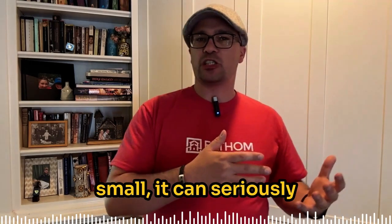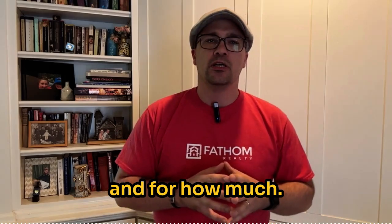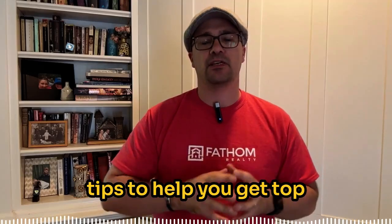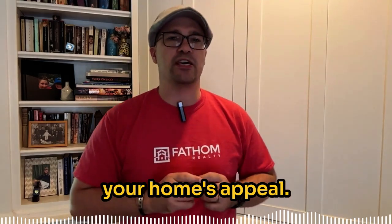While this might seem small, it can seriously impact how quickly your home sells and for how much. Make sure you stick around to the end to find out how to download my free home seller guide packed with tips to help you get top dollar for your home. Let's dive into the paint colors that you need to use to maximize your home's appeal.